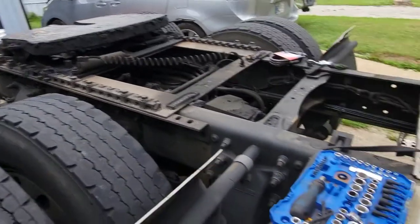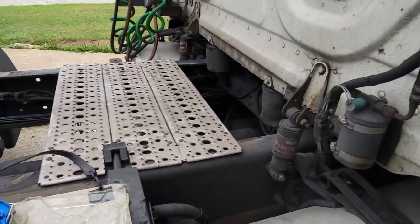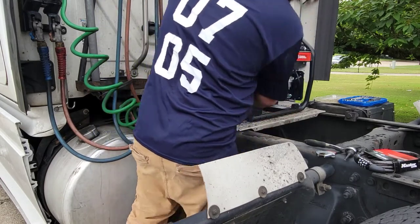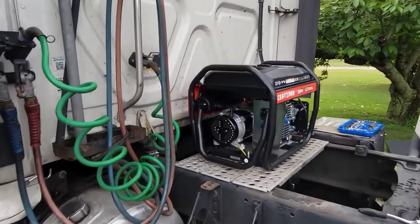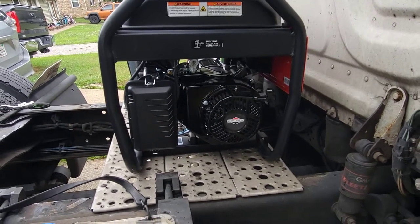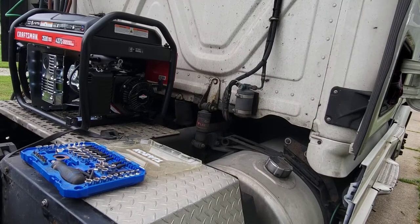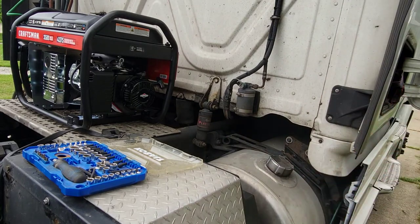I always run my fifth wheel all the way back. I think there's plenty of room here — I'll put the generator toward the back as much as possible. The exhaust is always going to be running out the back. But my problem is now that the exhaust runs out the back, how am I going to pull-start it from this angle? We're going to put some fuel in it and see what it does.